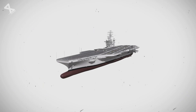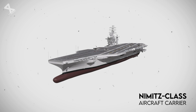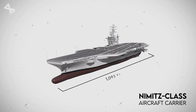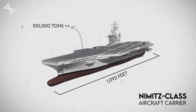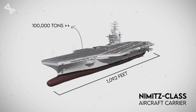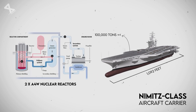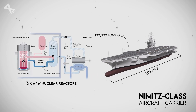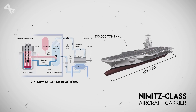The design and specifications of the Nimitz-class carriers are impressive. Each ship measures over 1,092 feet in length and displaces more than 100,000 tons, making them some of the largest warships in the world. They are powered by two A4W nuclear reactors that provide virtually unlimited operational range and endurance, allowing them to remain at sea for years without refueling.